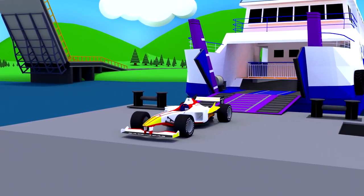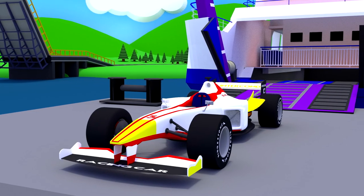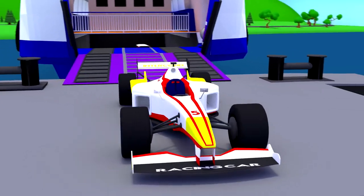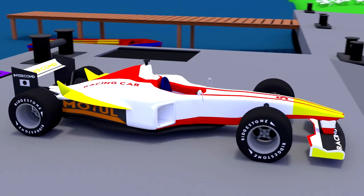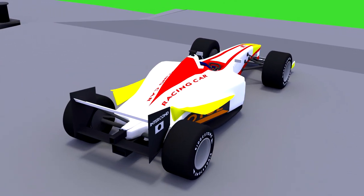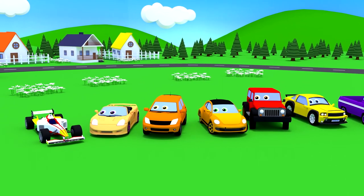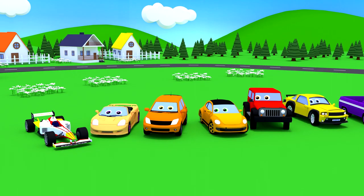Look! This is a racing car! These racing cars are designed to participate in sport competitions — races! You will not meet them on ordinary roads. But on special routes, these cars work wonders, setting speed records.